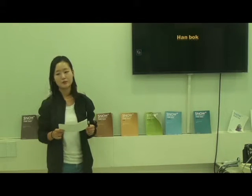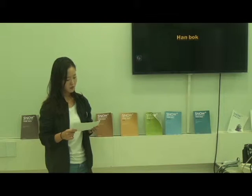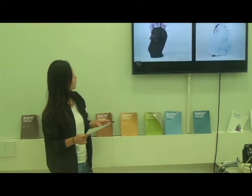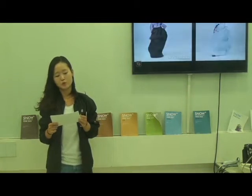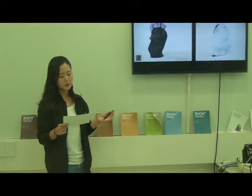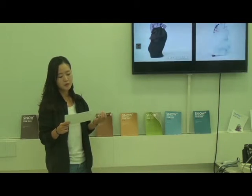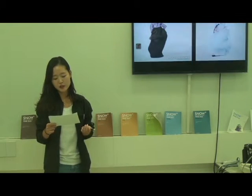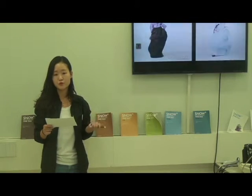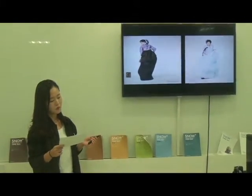So let me simply explain the difference between the two traditional costumes. First, unlike kimono, which has no division between top and bottom, traditional women's Hanbok consists of Jeogori, a blouse shirt or jacket, and Chima, a wrap-around skirt, which is usually worn full. The ensemble is often called Chima Jeogori.